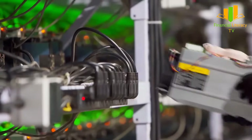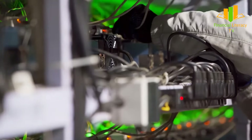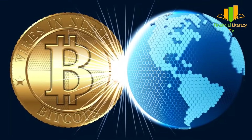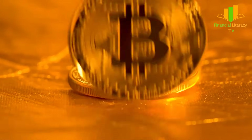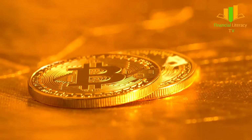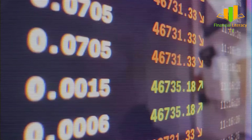Bitcoin Cash uses the proof-of-work consensus algorithm, which consumes a huge amount of electricity to solve mathematical problems, posing a threat to the environment. Though BCH shares a name with Bitcoin, it could not gain as much acceptance and popularity as a medium of exchange unlike Bitcoin.